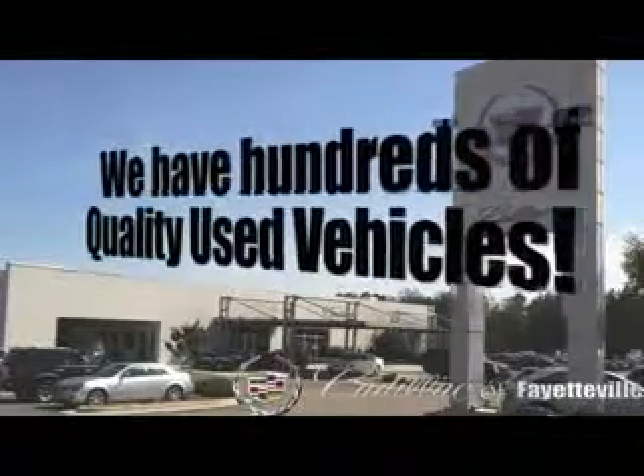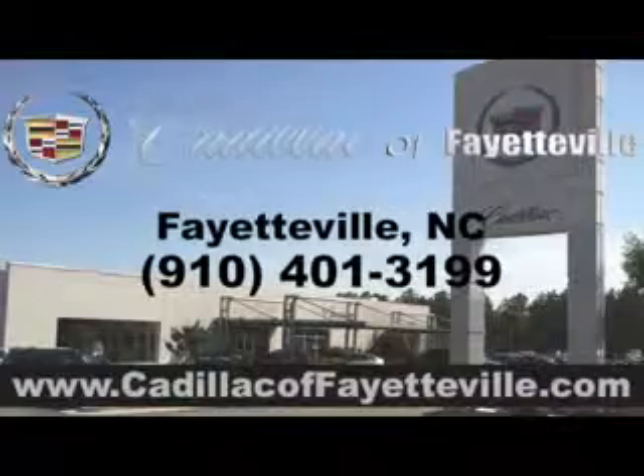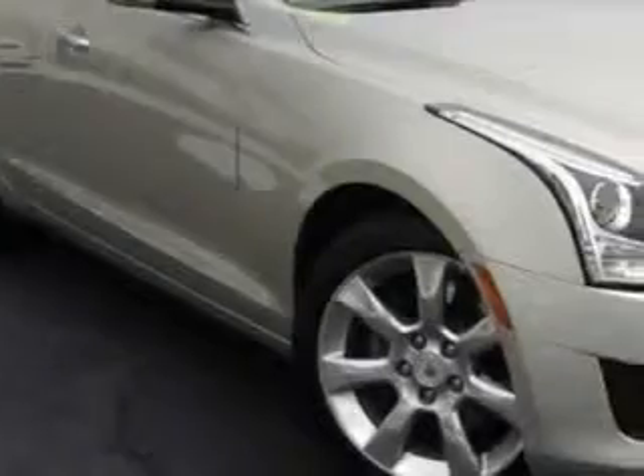You will love this Silver Coast metallic 2013 Cadillac ATS Sedan 2.5L Luxury, equipped with a 4-cylinder engine and an automatic transmission.